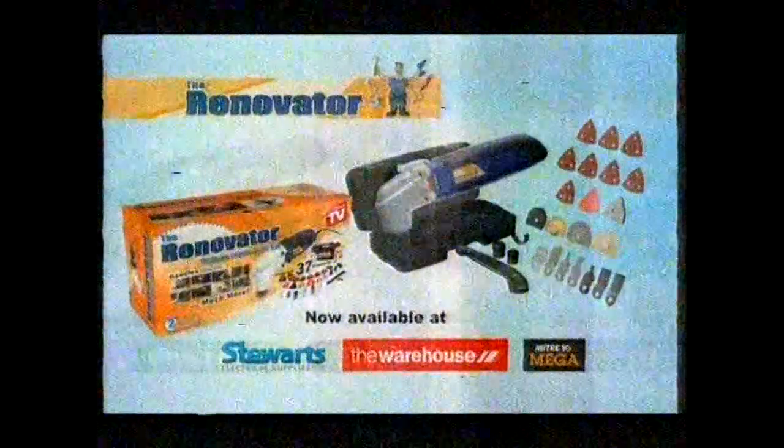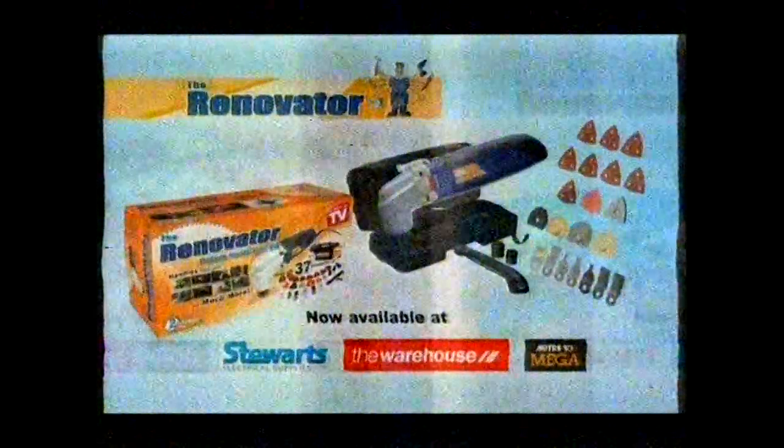Look at this. You're watching one tool do all the work of a dozen different power tools. This is the one and only Renovator Multi-Tool, and it tackles everything from DIY repairs to full-on renovations, including all those tricky jobs that had you scratching your head. It's safe and quick. I can get into tighter places and get it cut much more precise. If you're looking for the right tool, get the one that does it all easier, better, and faster. The incredible Renovator Multi-Tool — get yours now from Stewart's Electrical, The Warehouse, and Mitre 10 Mega.